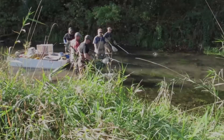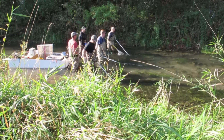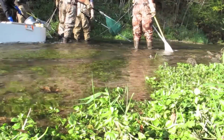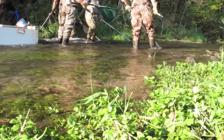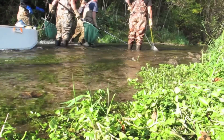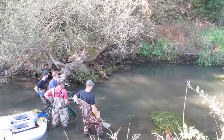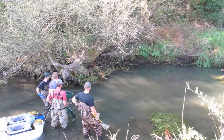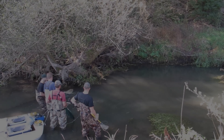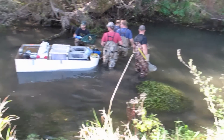Good morning, my name is Doug Dieterman and I'm with the Minnesota Department of Natural Resources Section of Fisheries. Today we're at Trout Run in extreme southwest Winona County doing a typical population assessment, primarily for brown trout but certainly for all fish species. This happens to be one of our long-term resource monitoring streams where we do this every single year to keep very close tabs on how trout populations fluctuate and what environmental factors are influencing those fish populations.